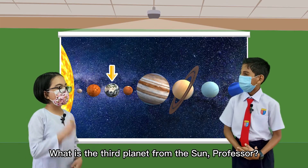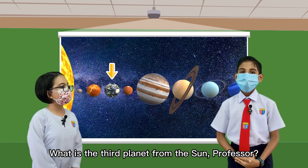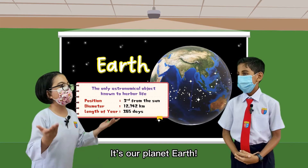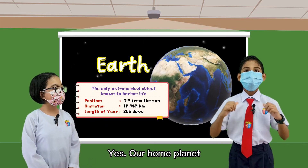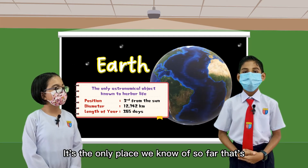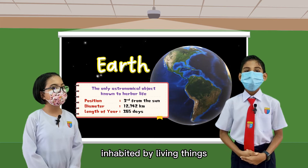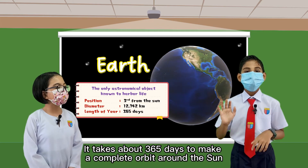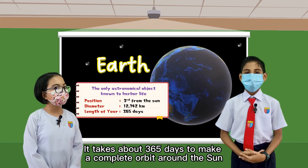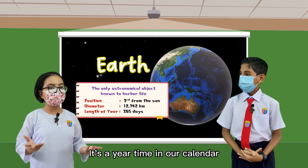I see. What is the third planet from the sun, Professor? It's where we are living — it's our planet Earth. Our home planet is the only place we know of so far that's inhabited by living things. It takes about 365 days to make a complete orbit around the sun — that's a year in our calendar.